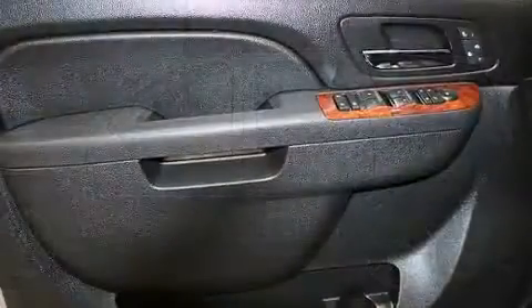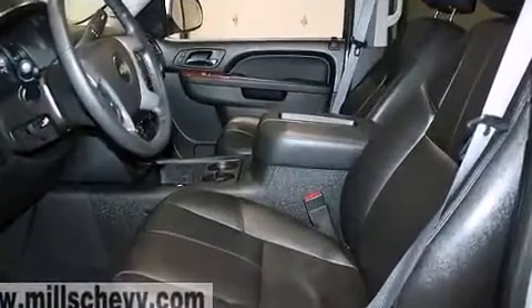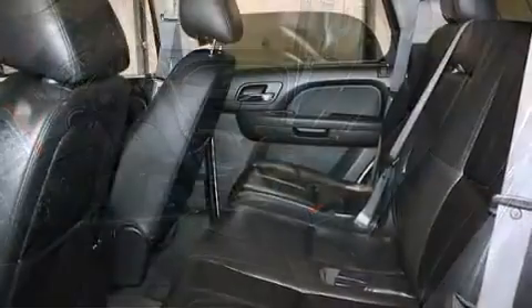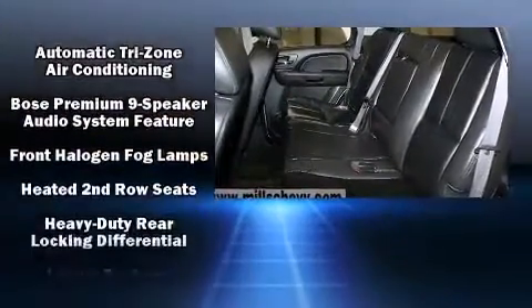Rear passengers enjoy the seat heating functionality, keeping them warm during the winter months. You and your passengers will enjoy the stereo system, which includes a CD player with MP3 capability and nine speakers, providing excellent sound throughout the cabin. Rear LCD monitors provide entertainment that your passengers will appreciate, no matter how far the drive.